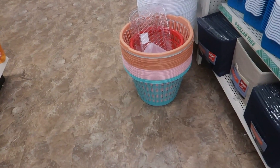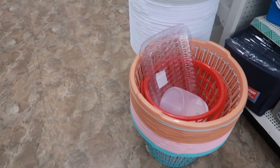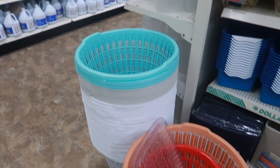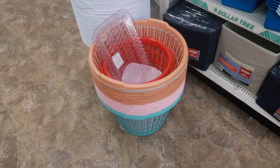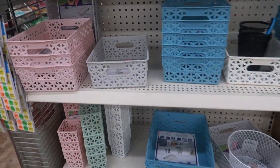They have some laundry baskets that kind of match the daisy bins we just looked at — in white, gray, blue, peach, and pink. On this end cap they also have another style of basket.